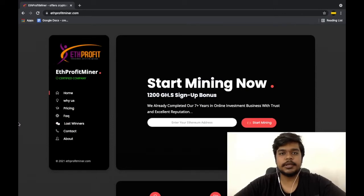Hello everyone, welcome to our channel. I'm Sanat Kumar from cyberscamreview.com, and on today's video I'm going to be exposing yet another fake cloud mining software called ETH Profit, hosted at ethprofitminer.com.